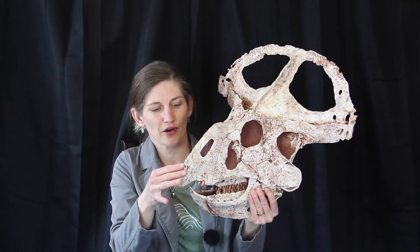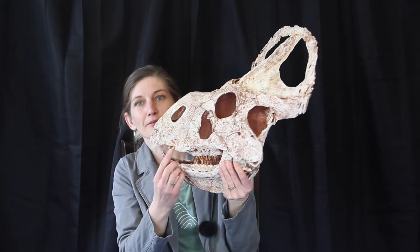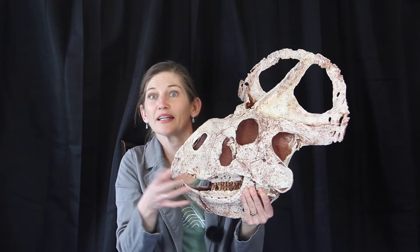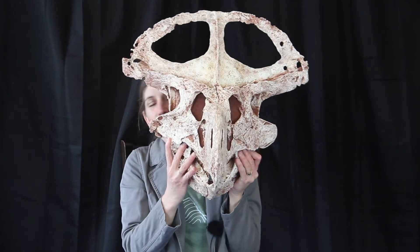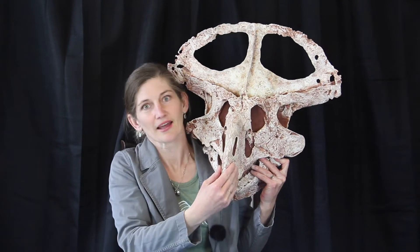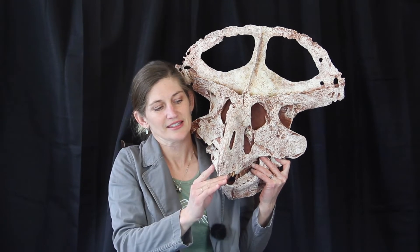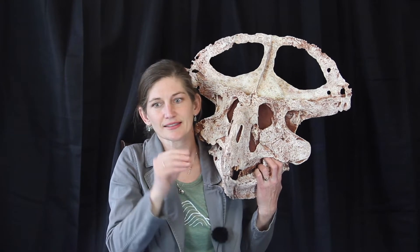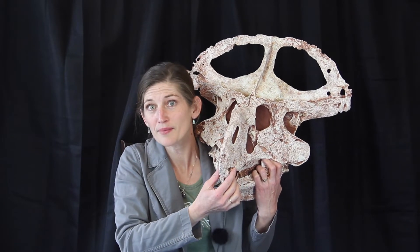If we look at the pre-maxilla, we'll see it does have some little teeth. The number of teeth that it had would increase with age from 8 to 15. When we look at the front, we can start to make some interpretations about how it was eating. The beak at the front is pretty narrow, and the beak extending off the predentary would be covered with keratin — so protein — giving it a nice little beak.